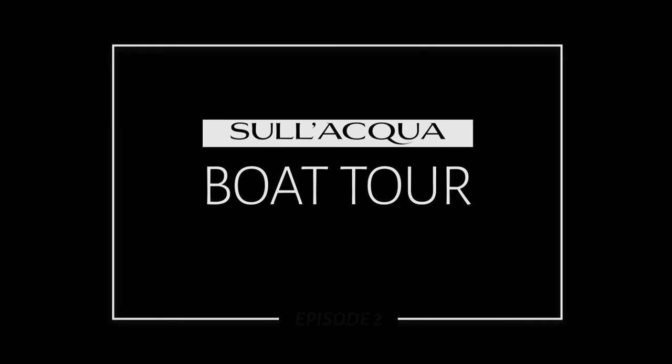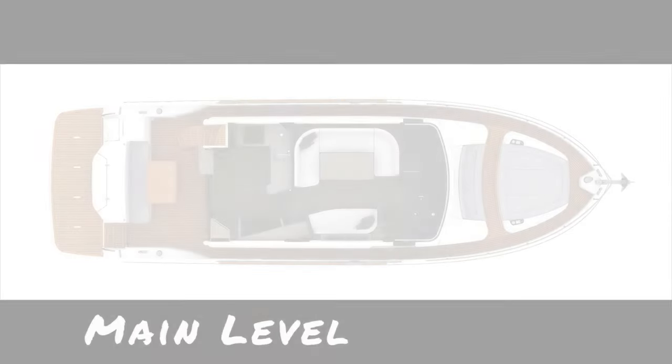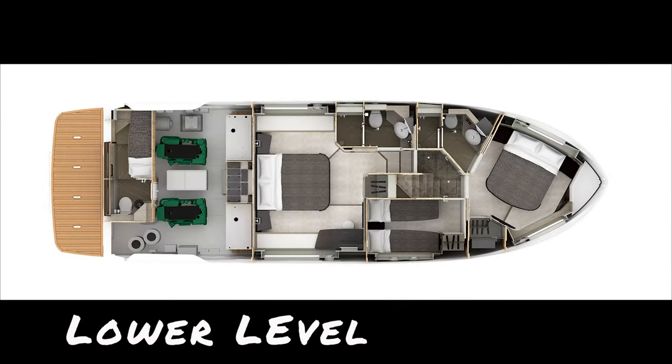There are a lot of great videos out there that give you very detailed tours of the Absolute Nevada 52. This one is intended just to be a very quick overview of the boat that we have that we call Sulacqua. We'll start with the fly bridge and walk you through the different rooms, take you down to the main level, and end it down in the lower level of the boat. I hope you enjoy.